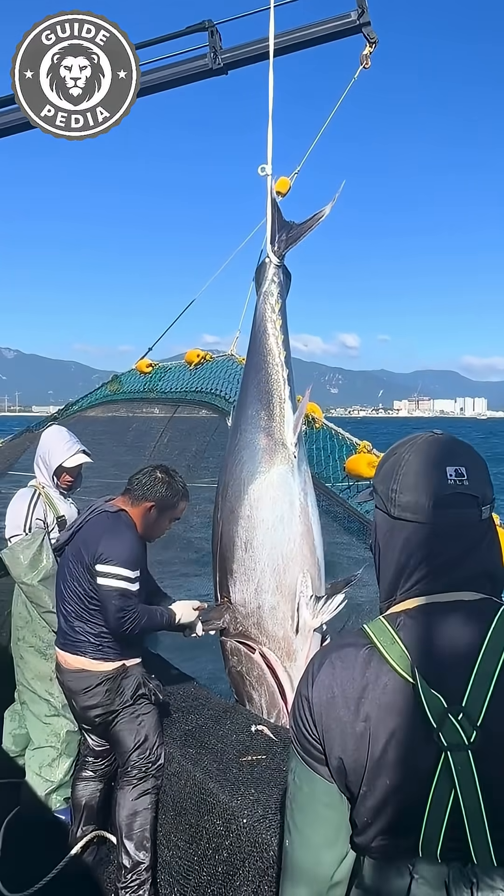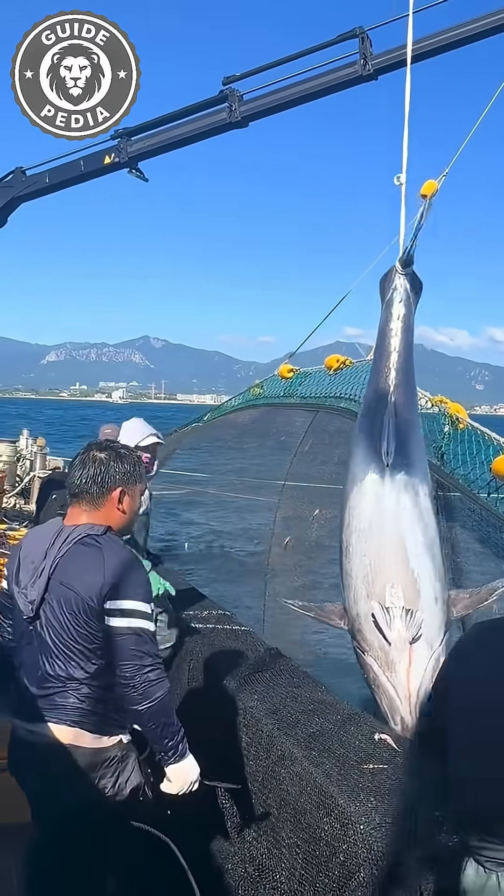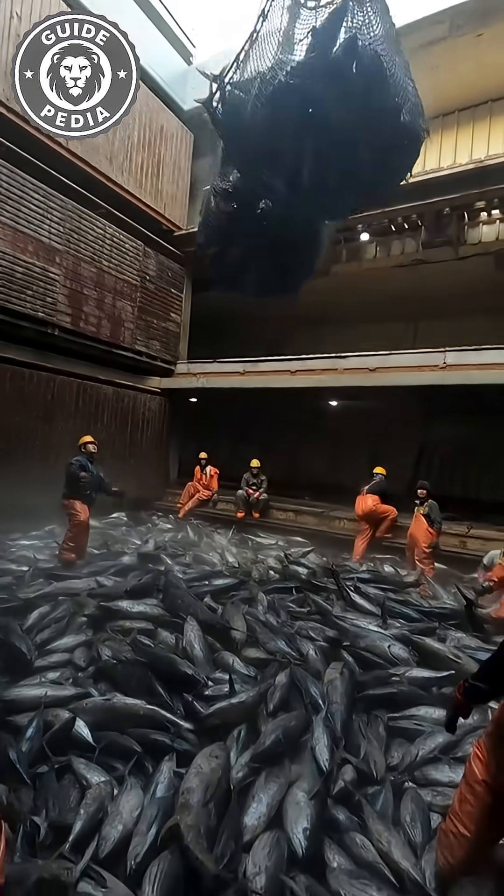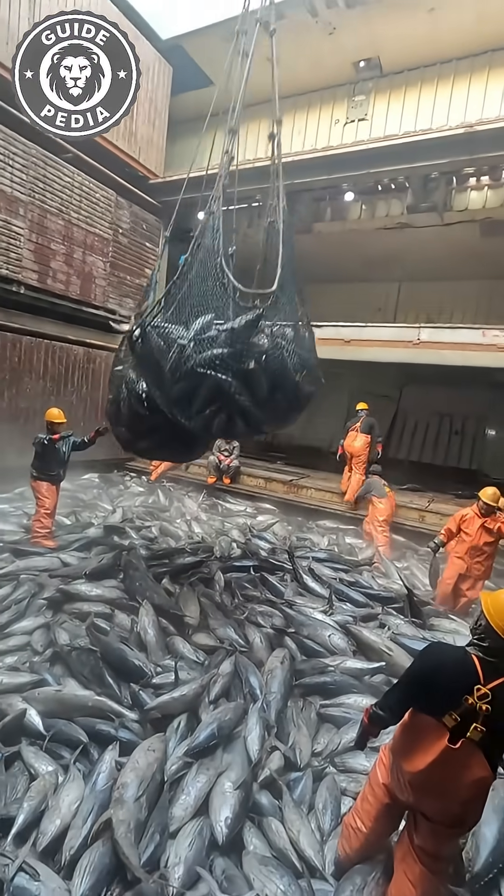That's why fishermen must instantly bleed and gut freshly caught tuna, then flash freeze them at minus 76 degrees Fahrenheit. This explains why virtually all tuna we see arrives frozen solid.